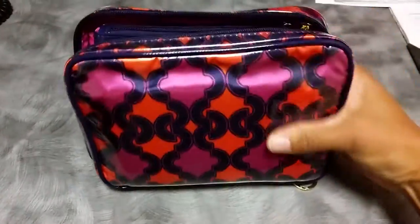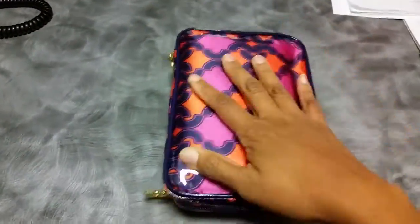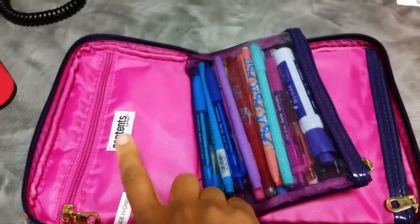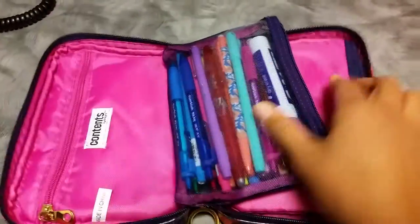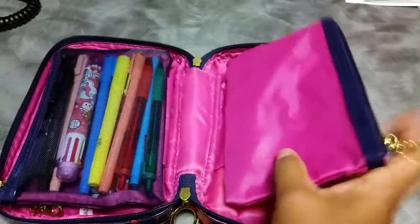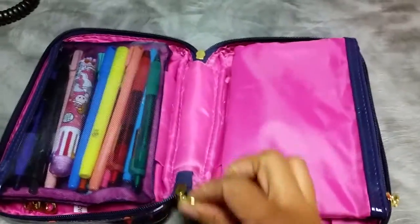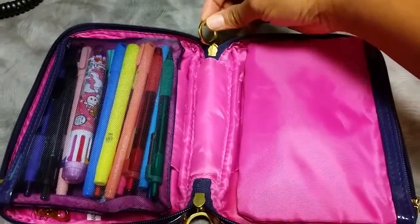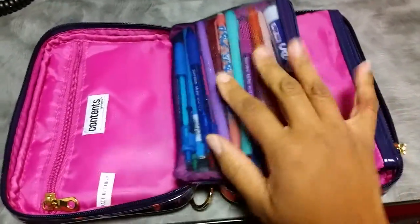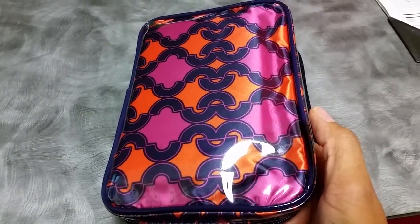Here is my case. I got this at Target. It's a cosmetic case made by the brand Contents, and it's got a zipper pocket, a mesh pouch, another little pouch — these are sewn inside — and then a back part. It's got double zippers with cute gold ring zippers, which I really like. I don't think Target carries this particular brand anymore, but they do carry similar pouches.